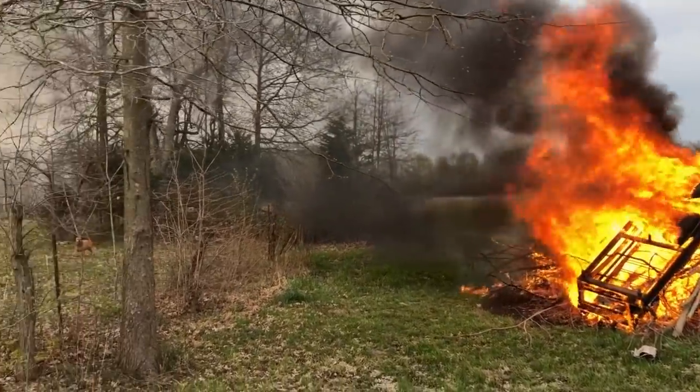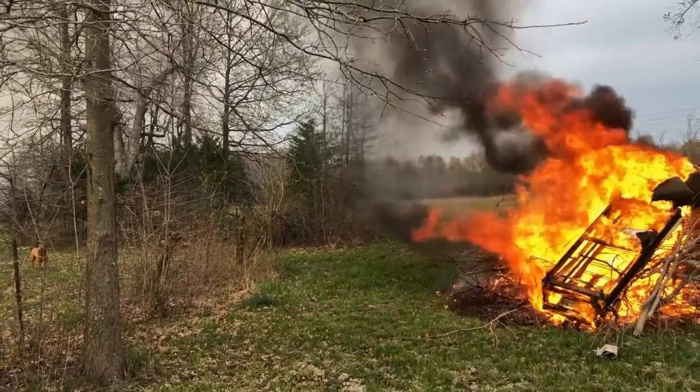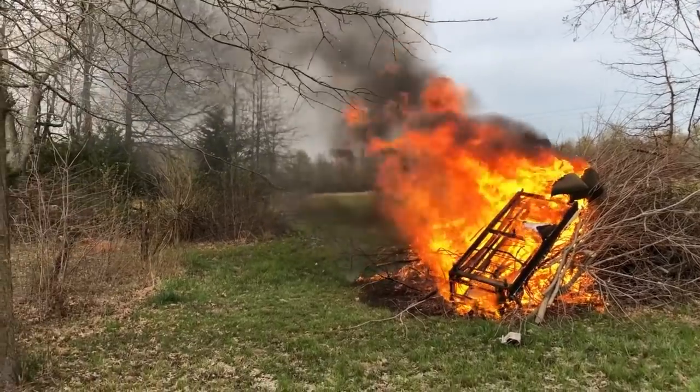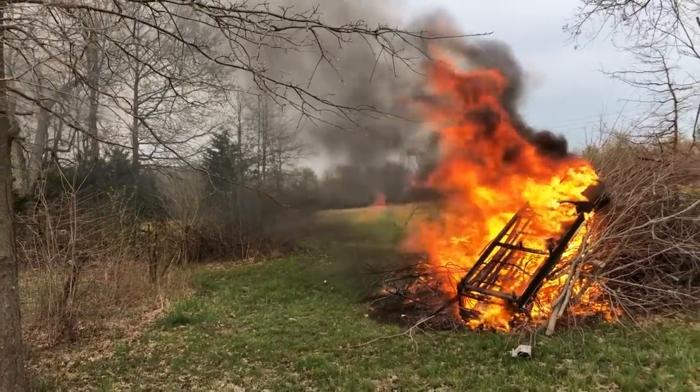Brandy, you better not come over in the air. Get back, Brandy. No, no, Brandy. Go back. No.